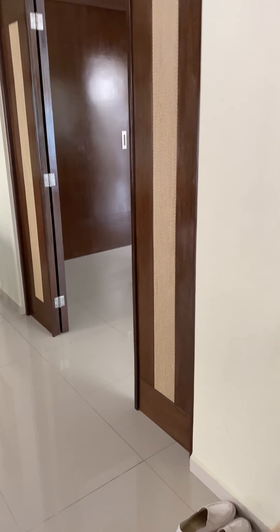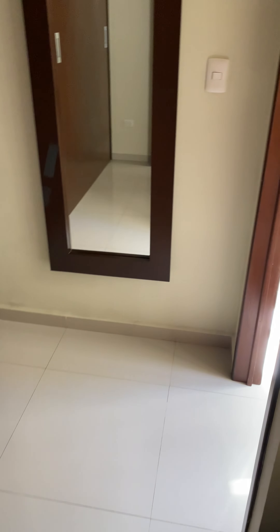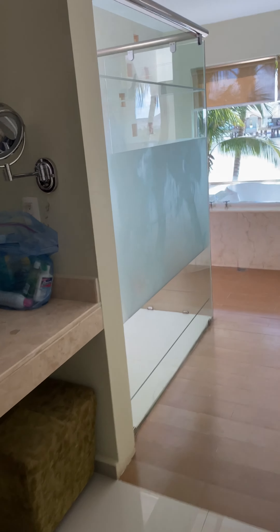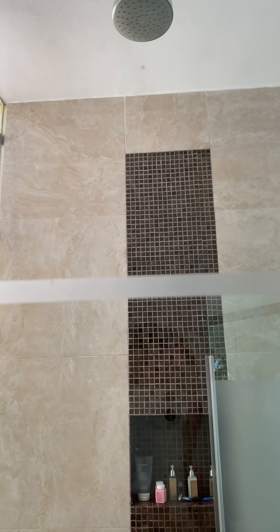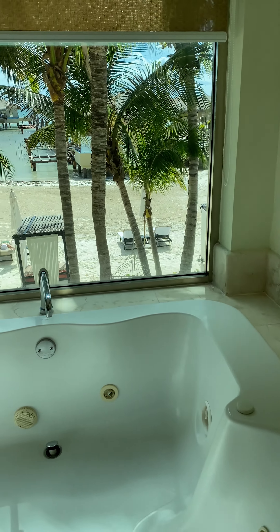And this is cool in here — we've got a huge closet to hang up all our stuff. We've got our bathroom. There's a nice light, a huge walk-in shower with a rain shower up above, and a nice jacuzzi tub that overlooks the beach.